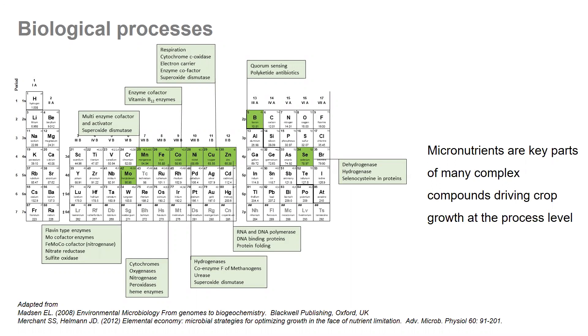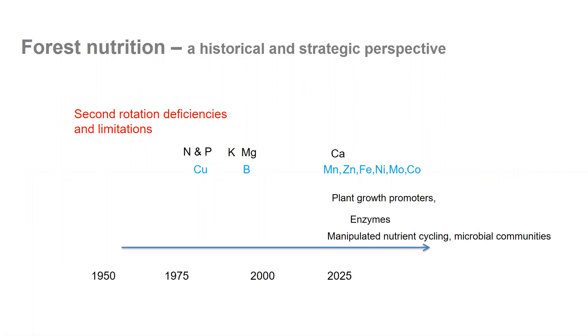One of the really interesting and challenging things about micronutrients is that they are involved in biological processes. Here we've got an image of the periodic table — you can see that a lot of these micronutrients are associated with cofactors, enzymes, or reductases that are complex compounds driving growth at the process level. This is quite unique in the history of forest nutrition, which developed after identification of second-rotation deficiencies and looked at macronutrients N and P, copper, potassium, and magnesium ratios. As we get closer to 2025, we're tending to head towards these micronutrients and other enzymes that we might be able to manipulate on forest growers' behalf.